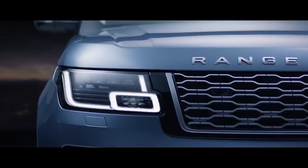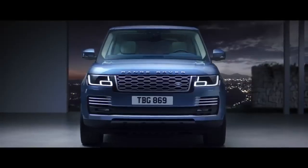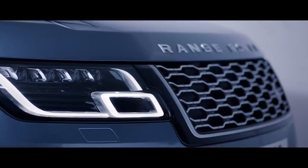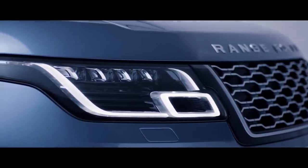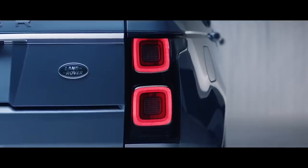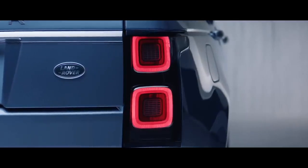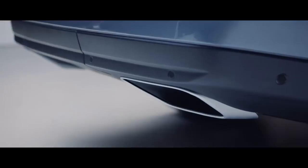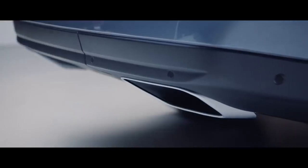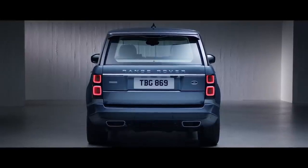Sleek redesigned headlights enhance the commanding upright stance of the new Range Rover and now feature LED technology for greater efficiency and durability. At the rear, the new LED taillights have a self-assured simplicity. Dynamic integrated exhausts complement the new Range Rover's elegant looks and further enhance the vehicle's iconic design.